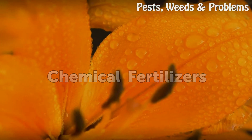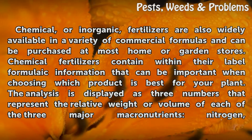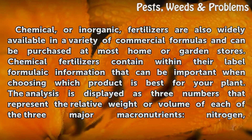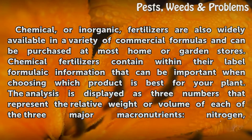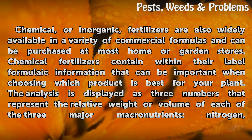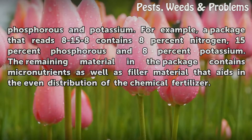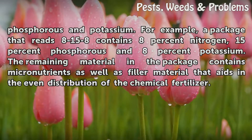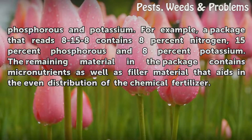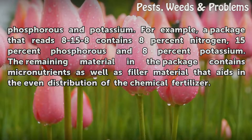Chemical, or inorganic, fertilizers are also widely available in a variety of commercial formulas and can be purchased at most home or garden stores. Chemical fertilizers contain label information that can be important when choosing which product is best for your plant. The analysis is displayed as three numbers that represent the relative weight or volume of each of the three major macronutrients: nitrogen, phosphorus and potassium. For example, a package that reads 8-15-8 contains 8% nitrogen, 15% phosphorus and 8% potassium. The remaining material contains micronutrients as well as filler material that aids in the even distribution of the chemical fertilizer.